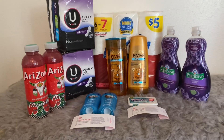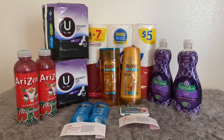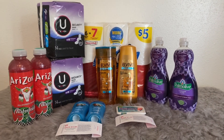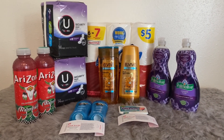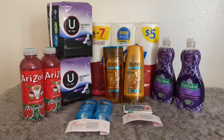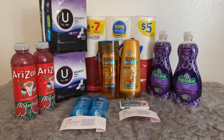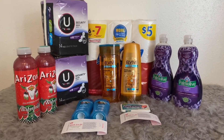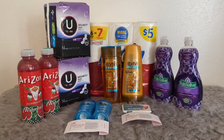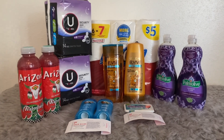Hey you guys, welcome back to my channel. This is round two at Walgreens for this week. Before I get into these deals, if you're not currently subscribed, I would really appreciate if you'd click that subscribe button along with the notification bell. Also, if you see an ad pop up, please watch it all the way through — that really helps out my channel.